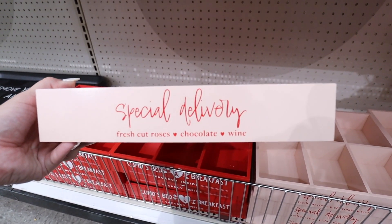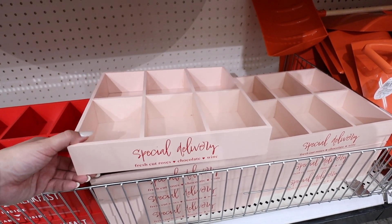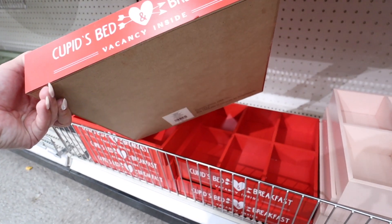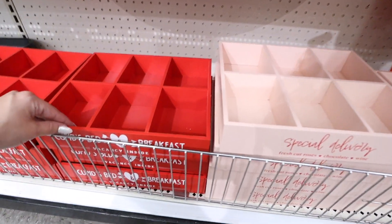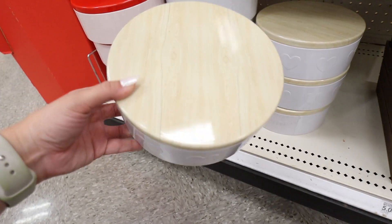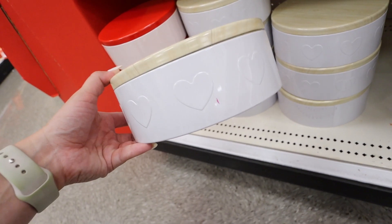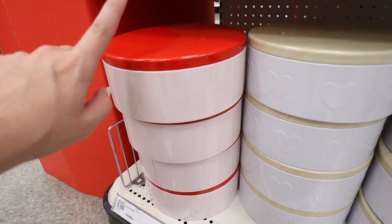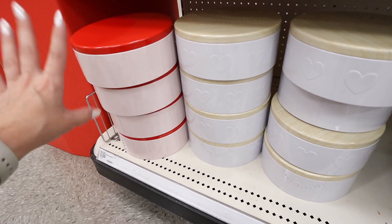They have little wooden boxes — this one says 'Special Delivery: Fresh Cut Roses, Chocolate and Wine,' perfect to store K-cups on a coffee bar. There's also one that says 'Cupid's Bed and Breakfast — Vacancy Inside,' also five dollars. They have metal tins with a wood-looking lid, hearts around the sides, perfect for Valentine's Day treats. There's also a striped version with a red lid. These are five dollars each and could also be saved for Christmas cookies.